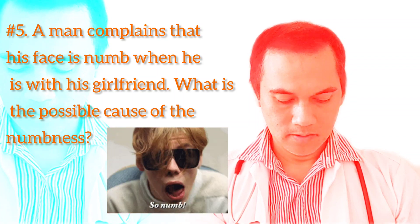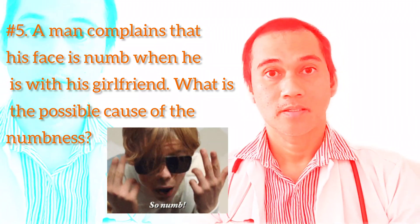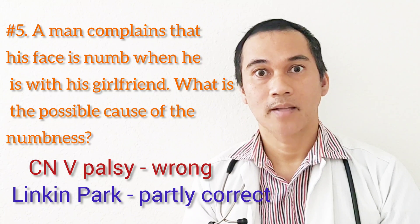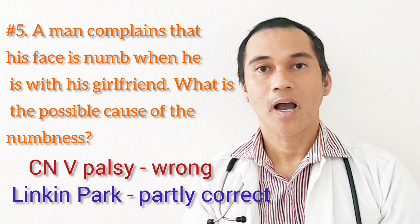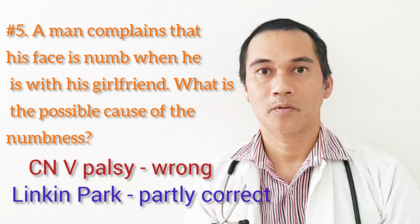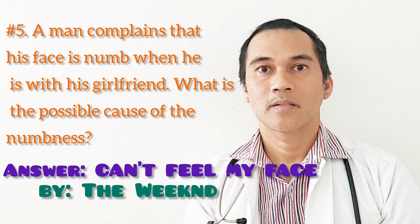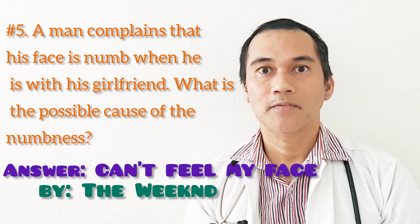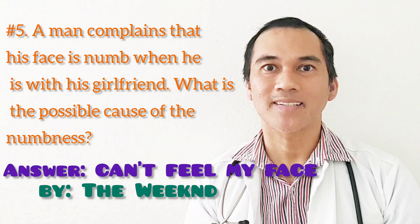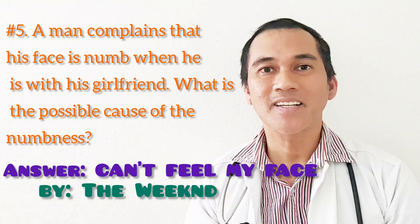Number five: a man complains that his face is numb when he is with his girlfriend. What is the possible cause of the numbness? If you answer cranial nerve five palsy, that is wrong. If you answered Linkin Park's 'Numb' — that is partly correct because of the word 'numb,' but there is no face in the lyrics, so that is only partly correct. The correct answer is the song 'Can't Feel My Face' — 'I can't feel my face when I'm with you, but I love it.'